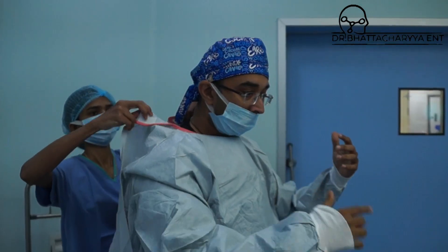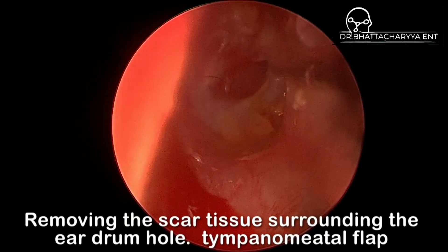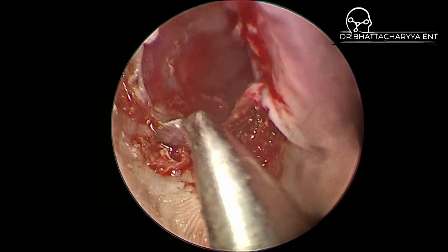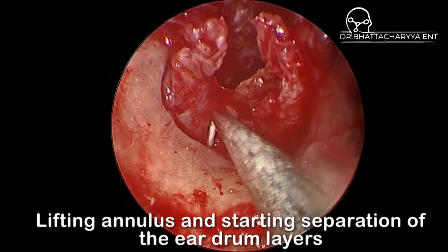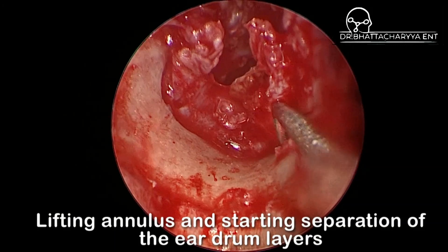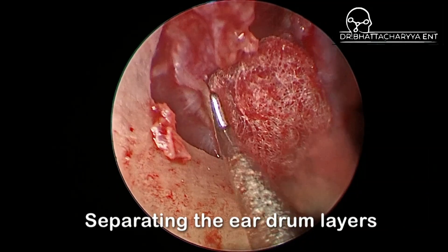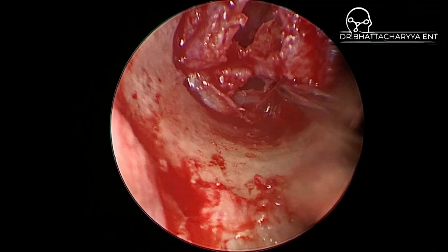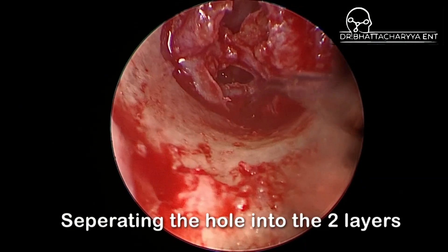The surgery started by harvesting the graft or the new membrane, either by a very small incision in the thigh or by a hairline incision from the scalp. The first step is to make sure that we freshen out the eardrum bone so that all the scar areas are removed. Then we go ahead and lift a small flap of skin from the ear canal. As we get to the eardrum right here, you will see me instead of lifting the entire eardrum, slowly start to separate the eardrum into its two layers. This process can sometimes take a little bit of time so we must be careful and give it enough time.